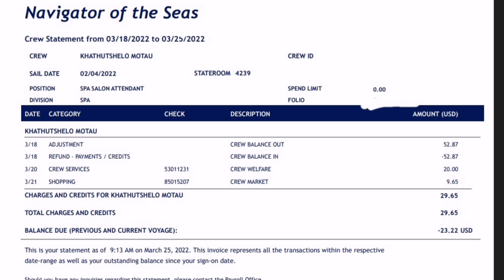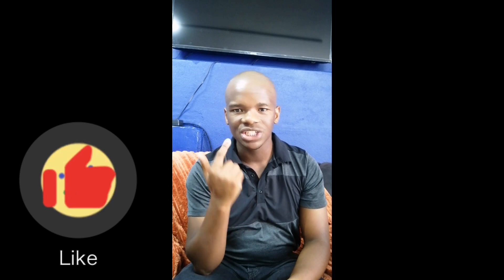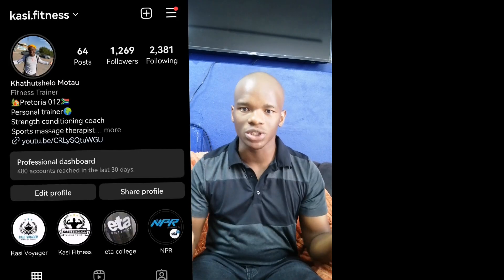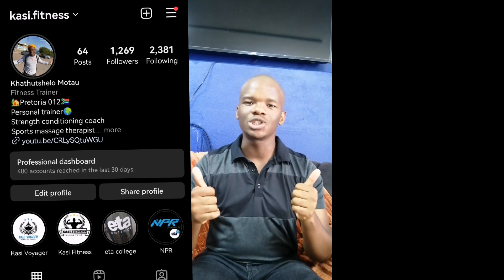Hope you all enjoyed the video — more money videos coming soon. Please remember to like, share, and hit that subscribe button. Comment down below for any video suggestions, and you can also hit me up on Instagram for any questions or video suggestions. Thank you very much for tuning in!